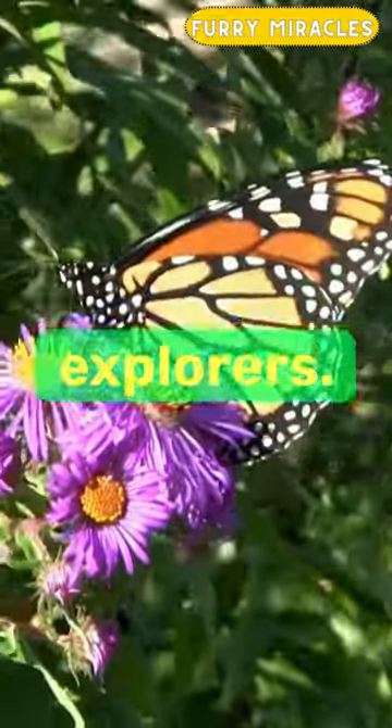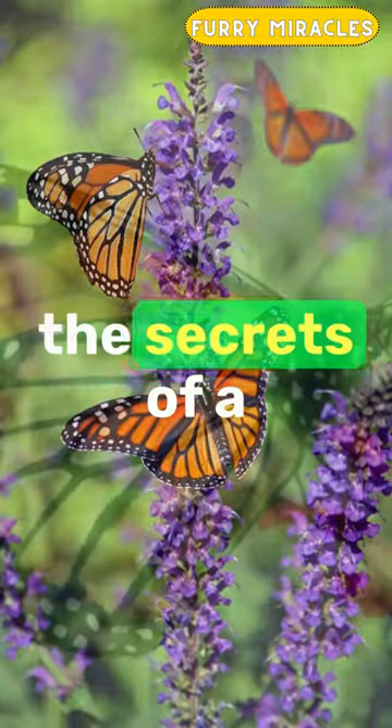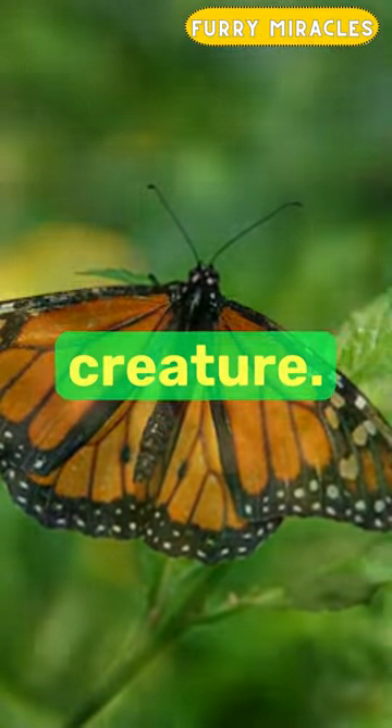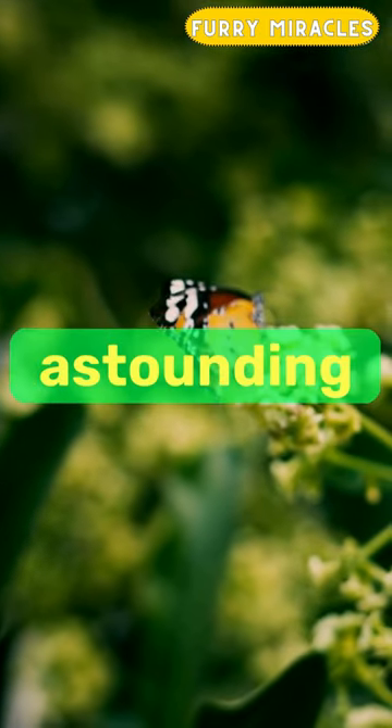Greetings, fellow explorers. Get ready to be amazed because in this video, we're uncovering the secrets of a new beautiful creature. The monarch butterfly, a symbol of delicate beauty, harbors astounding secrets.